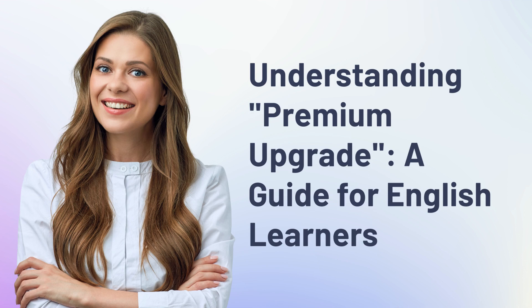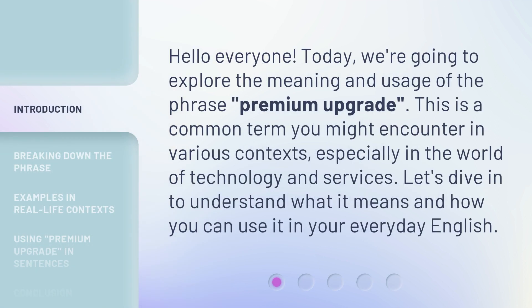Understanding Premium Upgrade: A Guide for English Learners. Hello everyone, today we're going to explore the meaning and usage of the phrase 'Premium Upgrade.' This is a common term you might encounter in various contexts, especially in the world of technology and services. Let's dive in to understand what it means and how you can use it in your everyday English.